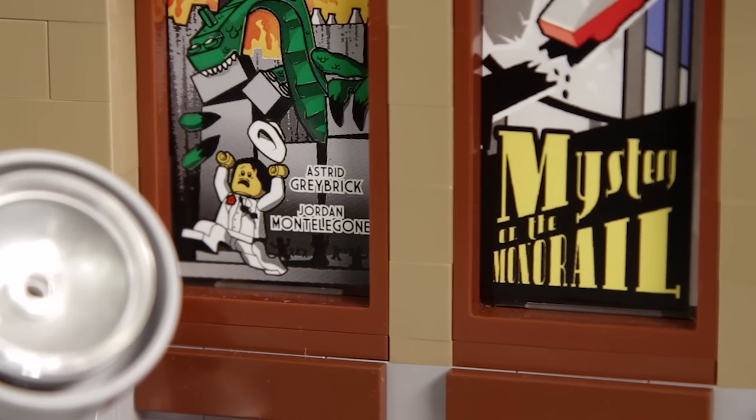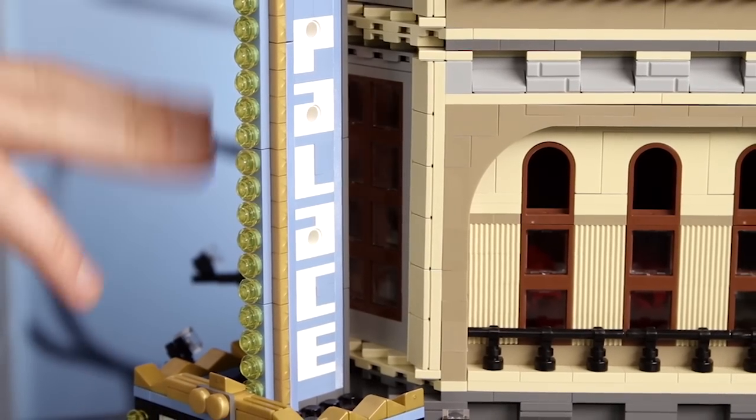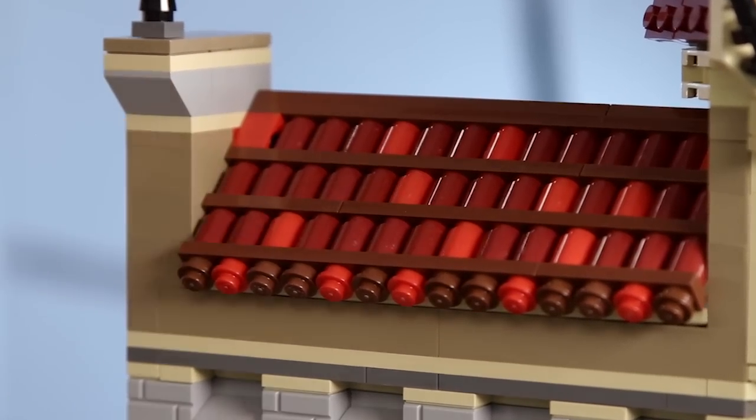Just for the fun of it, Jordan and I added our names, but LEGO-ized them a little bit. Then we have this very iconic cinema sign, so there's no doubt this is a cinema building. And on the top, we have this rooftop that finishes off the building very nicely. We've added dark red, brown, and red elements up here to give the roof a more rustic look. When we designed this building, we had the Hollywood of the 1930s in mind.